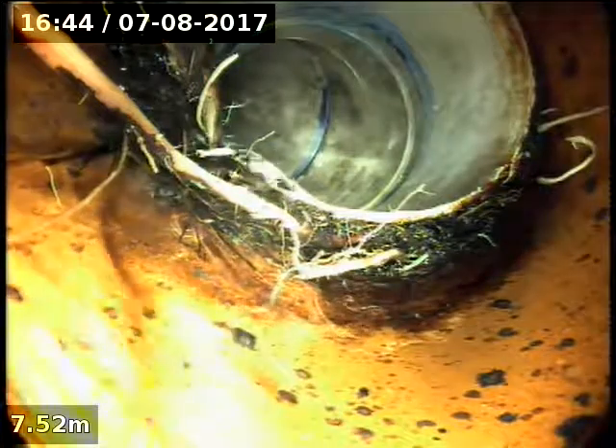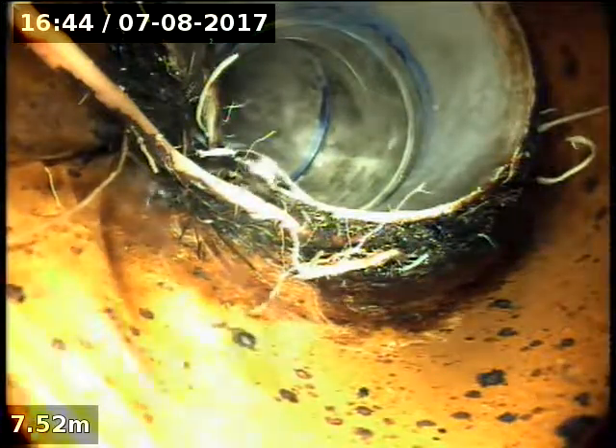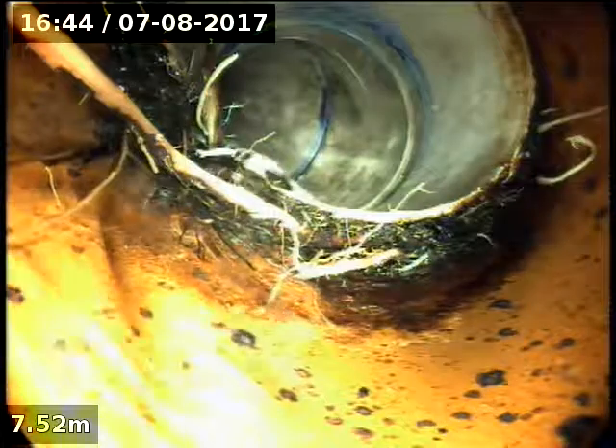So it is just this little front section of about 6 metres, which is not in very good condition at all.